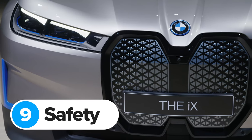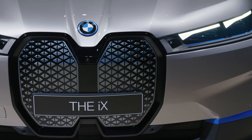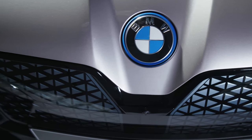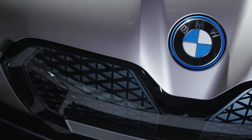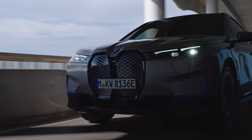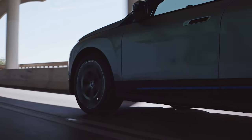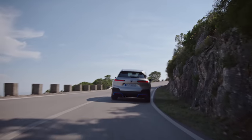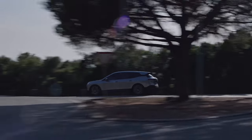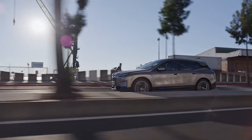The BMW iX comes packed with a whole load of sensors, so it always knows exactly what's going on around you. A load of these are actually hidden behind the kidney grille — it's probably one of the reasons why it's so massive. To make sure these sensors can always see properly, the grille comes with a self-healing coating that can repair scratches and small chips automatically, so there won't be any expensive visits to the body shop. All these sensors are part of BMW's latest driver assistance system, which will accelerate, brake, and steer the car for you on motorways. It also works with the car's built-in 5G network to communicate with other cars and automatically slow you down if you're coming up to traffic or to an accident — although you still need to keep your hands on the wheel, because that is the law.